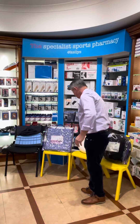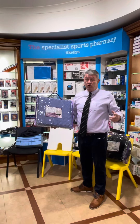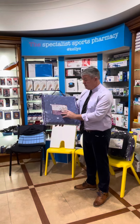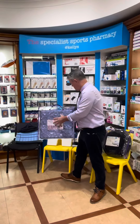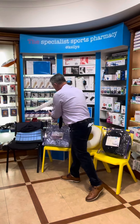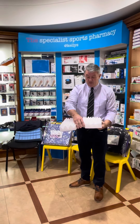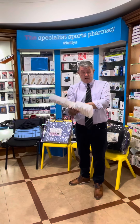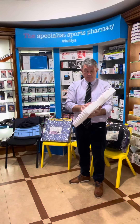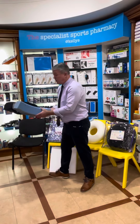The next one is for the coccyx — for people who have damaged their coccyx. This is a great, very high quality product. It has this shape with the part here missing for your coccyx, to take the pressure off. A great support that holds its shape — a very good product.